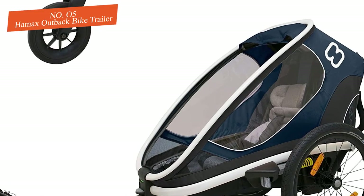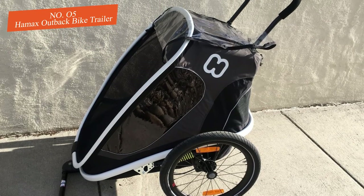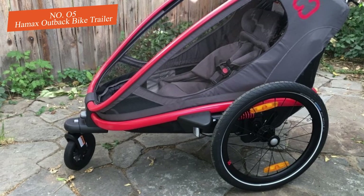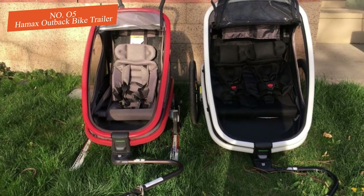A solid bar supports the seats so they don't sag inward. We imagine kids will be happy riding in it for hours, and many parents will use it as an everyday stroller and jogger just as often as a trailer. The new addition of a ski harness makes the Outback useful year-round. Swapping between activities is one of the easiest and fastest we've seen, simply requiring a click out and click in with a color-coded lock that confirms when the attachment is secure.